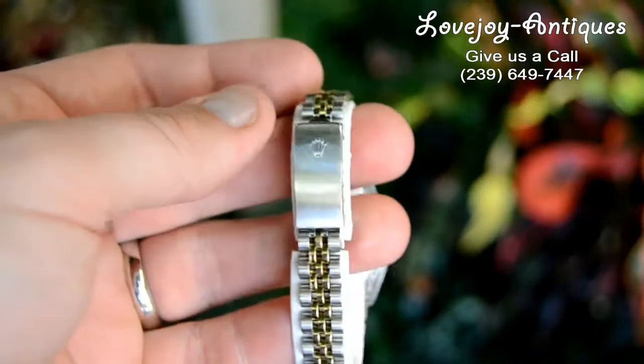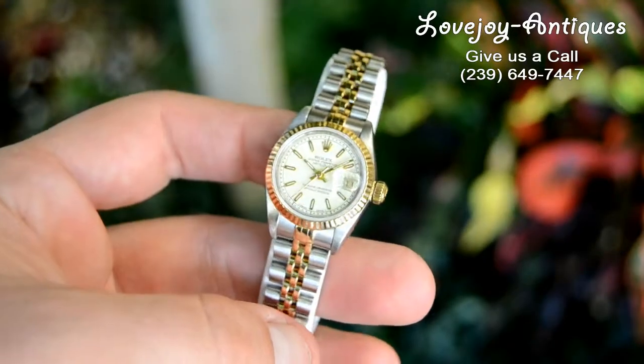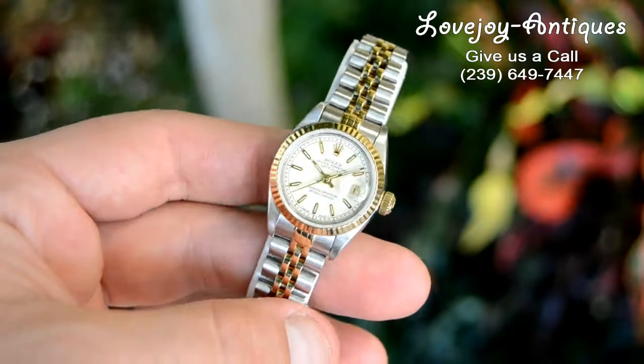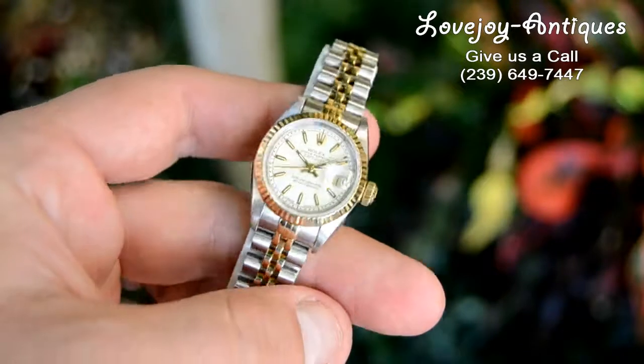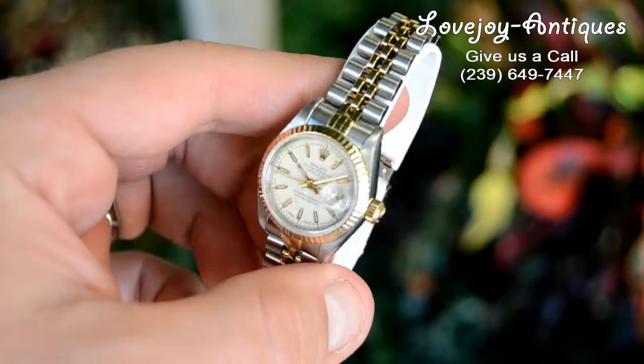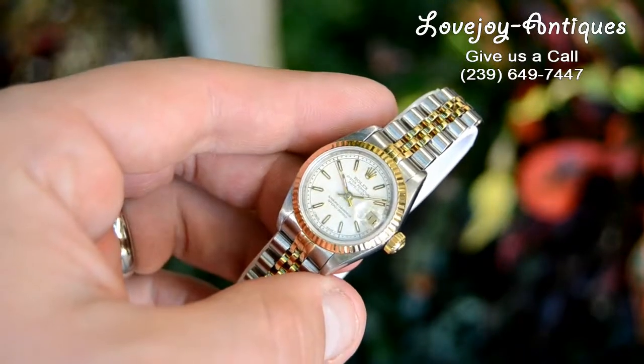Please visit our website at lovejoy-antiques.com. If you are viewing this on eBay, make sure to check out our wire transfer discount on the website that we offer to our customers. Feel free to call the shop if you have any questions on this watch or anything else, or give us an email. Thanks for watching.